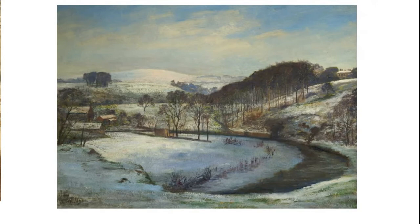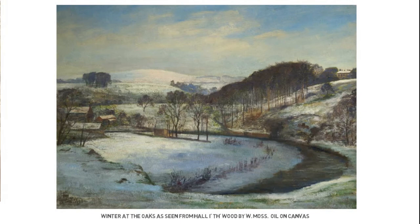The title of my final choice is Winter at the Oaks, as seen from Horelf Wood. It was painted by W. Moss. We don't know anything about Moss, or what the W stands for — William, Walter, Winifred? Do any of our listeners or viewers know where or what the Oaks is or was? There is the Oaks Primary School on Sharples Hall Drive in Bolton, which isn't a million miles from Horelf Wood. Is there a connection? Please let us know.